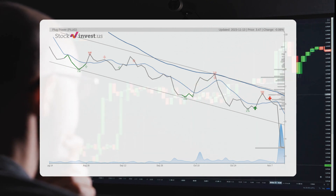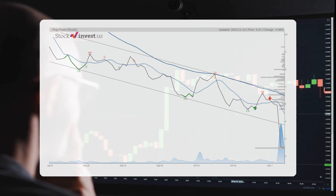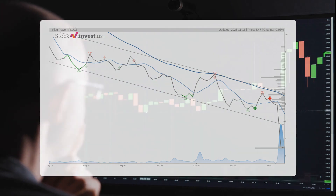Looking at the 12-month trend, there is a forecasted minus 48.39 percent change over the next year, with a potential return between minus 67.56 percent and 22.55 percent. This suggests a price range of $1.37 to $5.18 after 12 months.